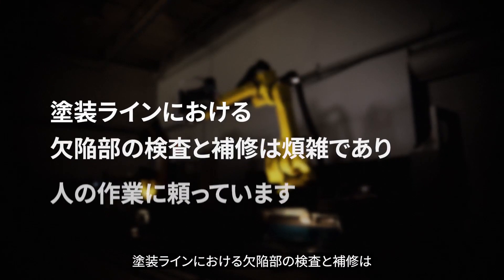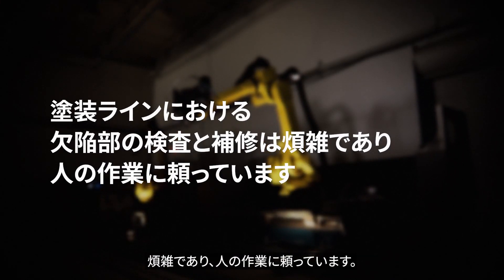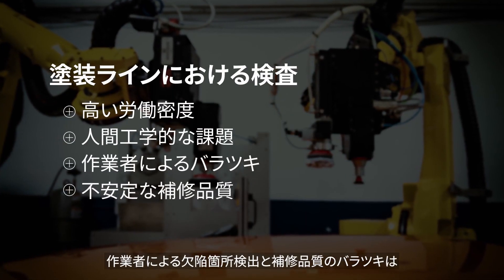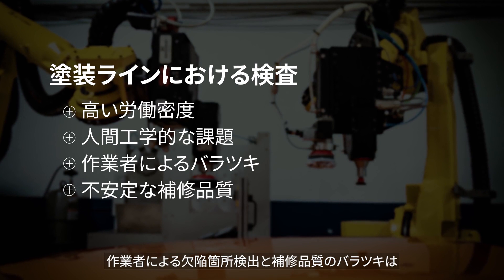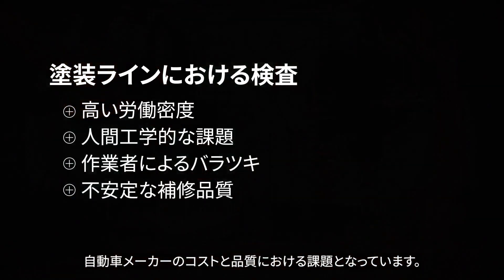End of line or inline paint inspection and repair can be a tedious and manual process with high labor density, ergonomic challenges, high variability in defect detection, and inconsistent repair quality that can result in cost and quality challenges for automotive OEMs.